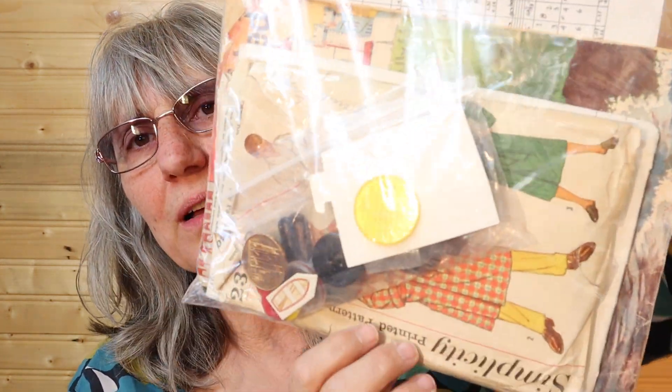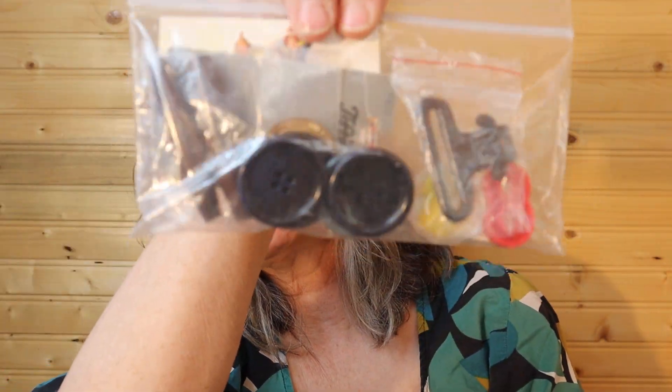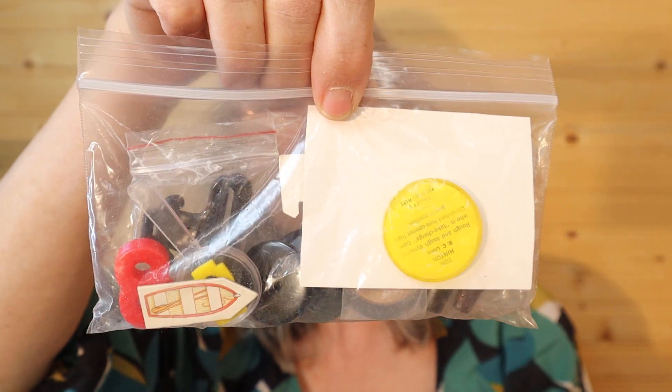This is a bunch of ephemera — scrapbooking stuff, buttons, sewing patterns, just for cutouts. This whole package: there's a Quick Sew pattern, the Enchanted Fish book, different kids' toys and shaped items for scrapbooking, buttons, little stickers. This whole group is $10, number 94, for the whole little bundle.